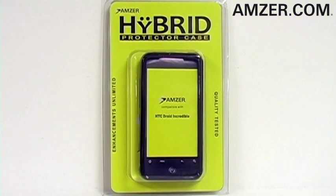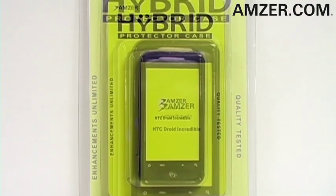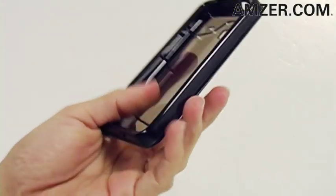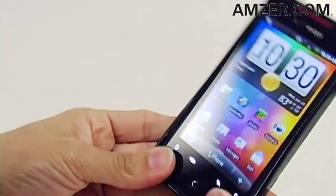This is Amzer.com, thanks for tuning in. Today we've got Amzer's hybrid TPU case for the HTC Droid Incredible. Amzer's hybrid TPU case is fashioned from two of today's most sought-after mobile phone safeguards: the TPU case and the snap-on crystal hard case.